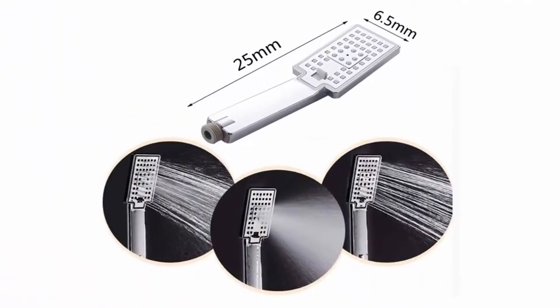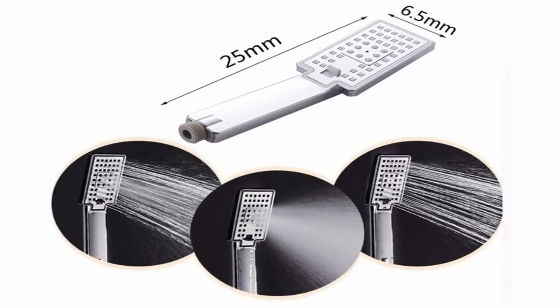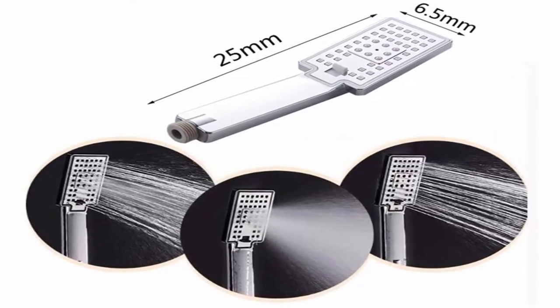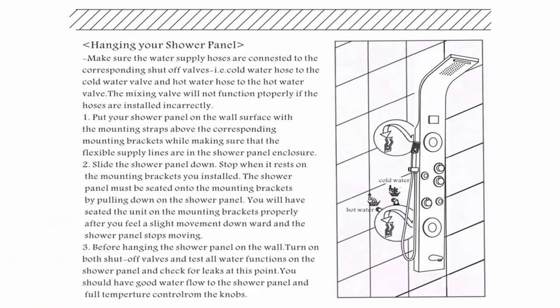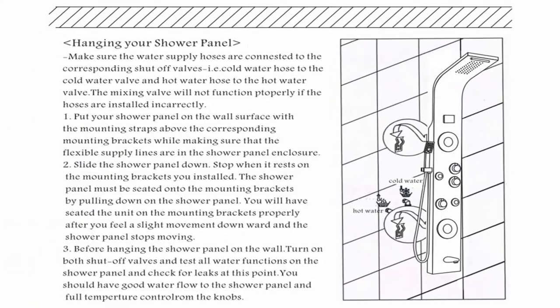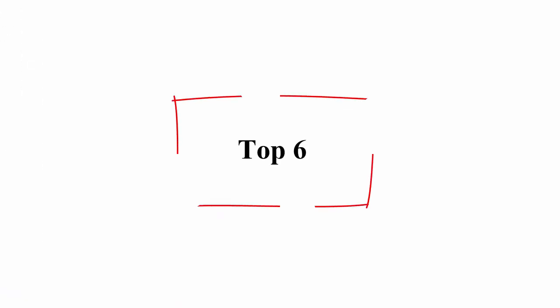The shower panel tower allows you to turn two functions on at the same time if desired. The key is water pressure. Limited parts warranty from date of purchase. This warranty is void if the product has been purchased from an unauthorized distributor. Top 6.